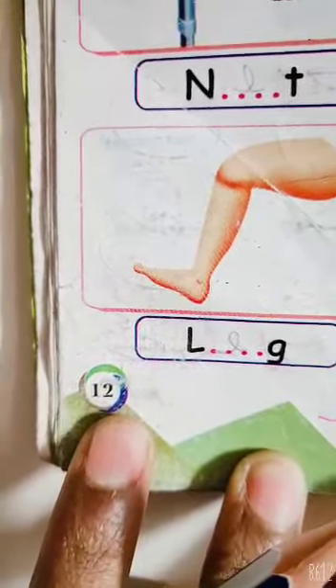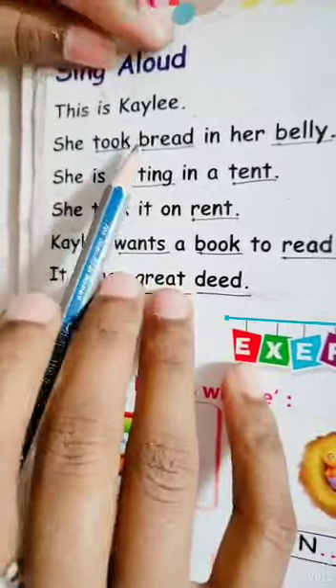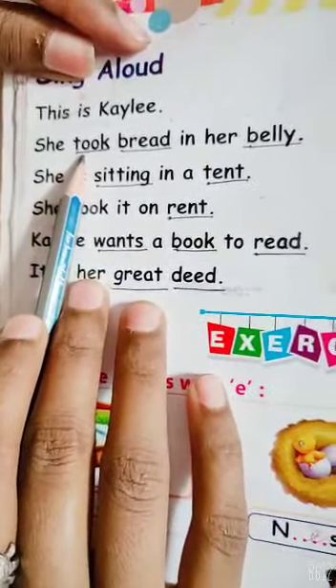Students, open page number 12. See here. I am giving you here some spellings. Take your pencil and do underline with me. I am giving you spelling.